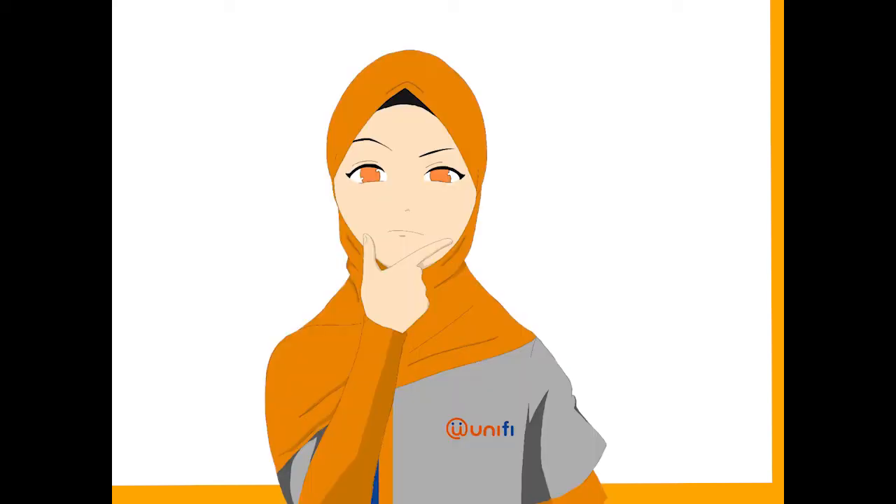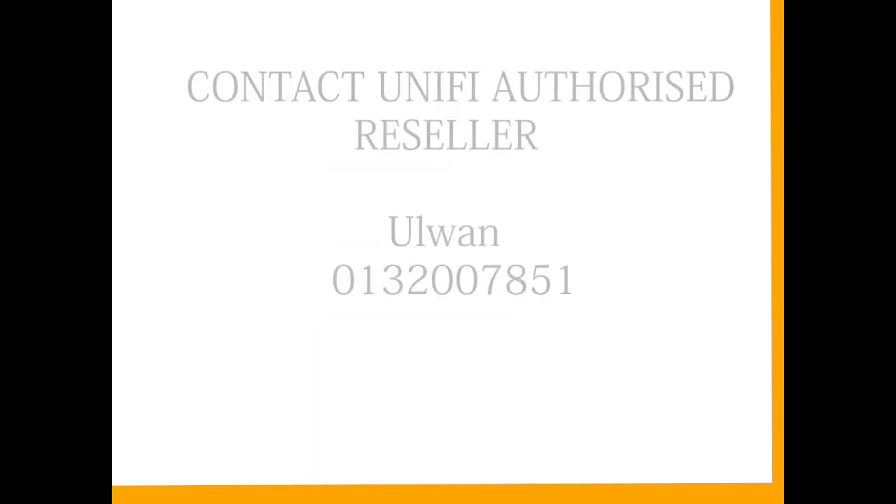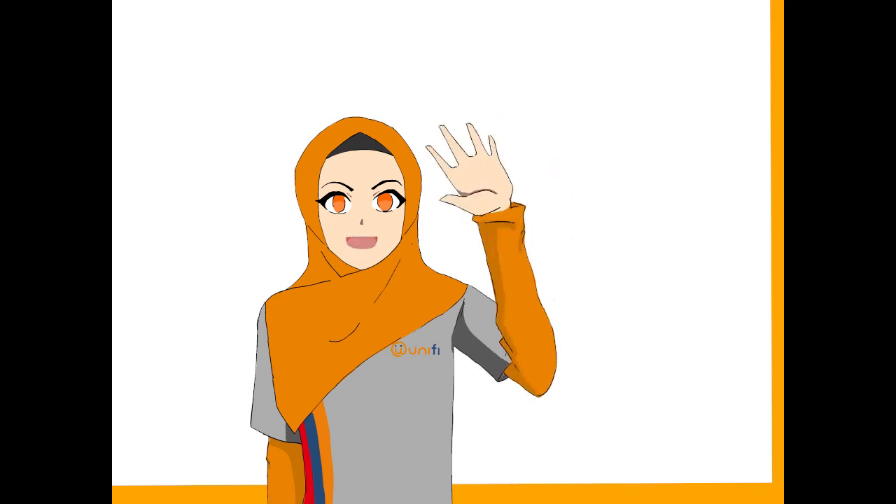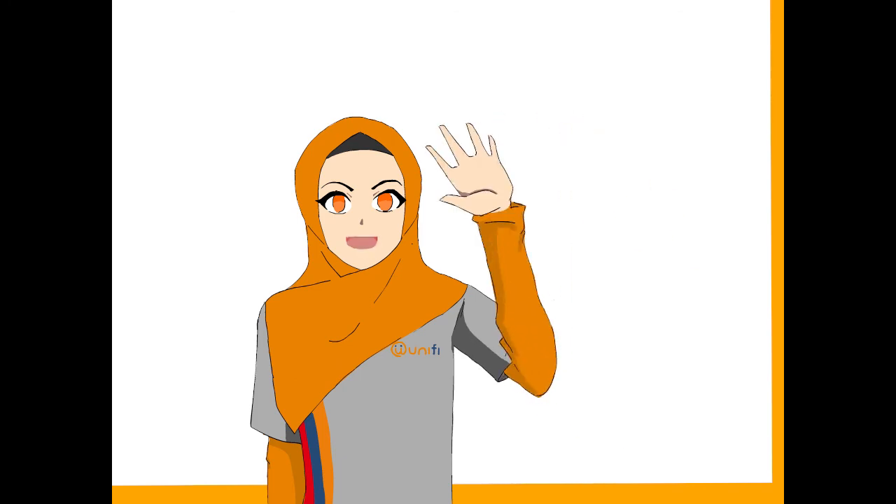But how do we resolve this matter? Watch and learn in the next episode. Thank you. Bye, see you soon!